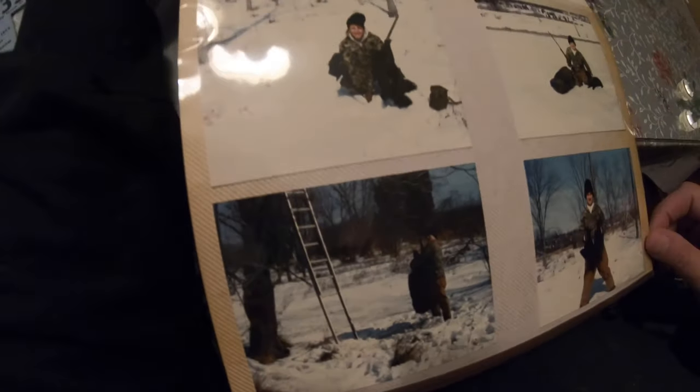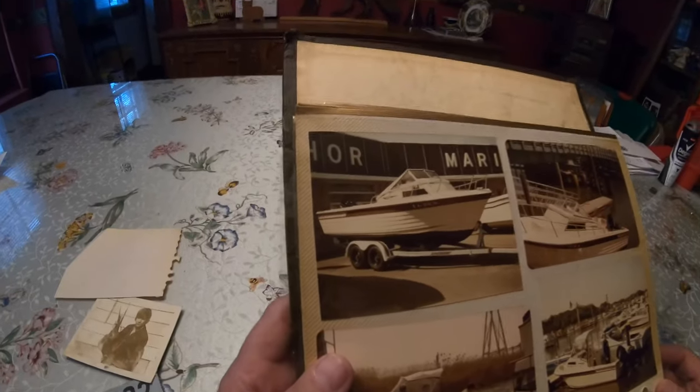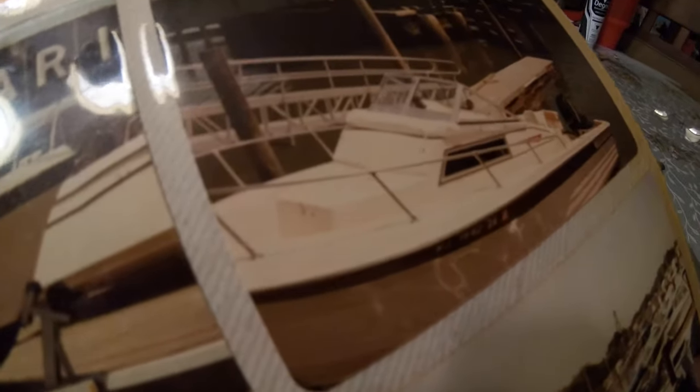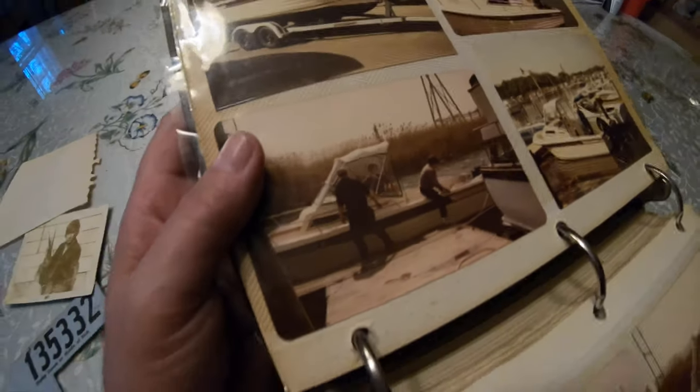Gary Murden. Here he is buying his boat — brand spanking new — coming right out of the marina. Here he's getting dropped off into the slip where we keep it. Great boat. There's cousin Dale, Tara.